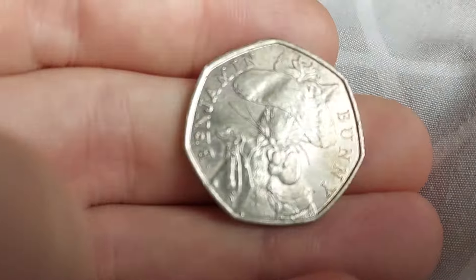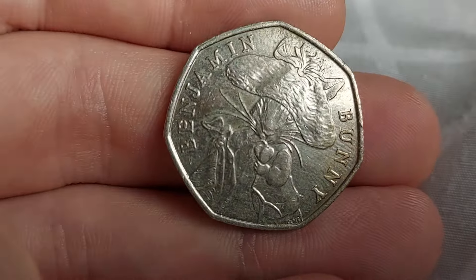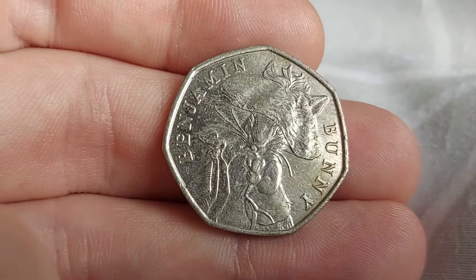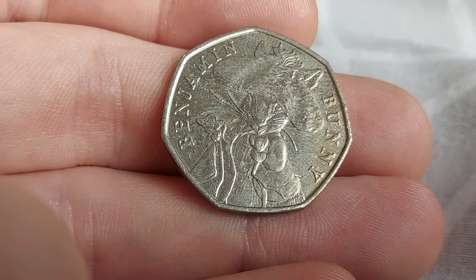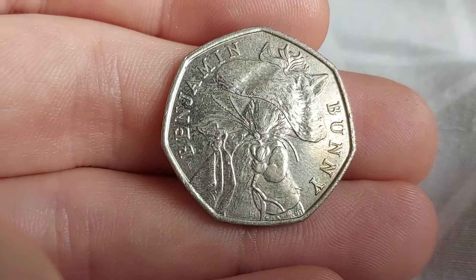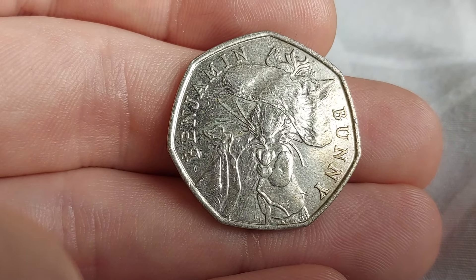Let's get it turned over then — we've got ourselves the Benjamin Bunny. What a beauty. The most common commemorative 50p in UK circulation, with 25 million being released into the wild. The designer, E.N., is Emma Noble, and she designed all 13 of the circulated Beatrix Potters.